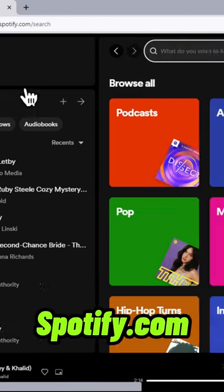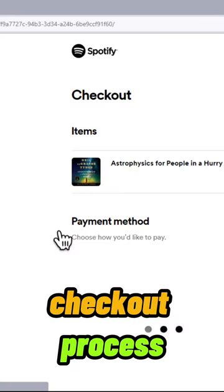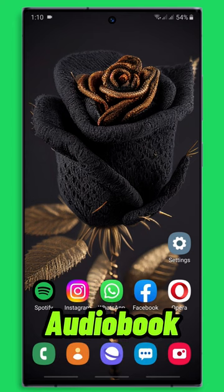Alternatively, you can visit spotify.com, find the audiobook, and purchase it there to complete the checkout process. Now let's move on to enjoying your newly acquired audiobook on your smartphone.